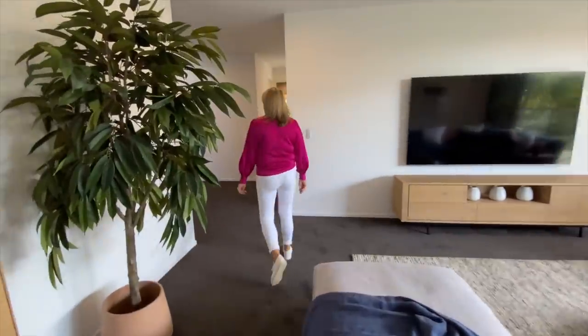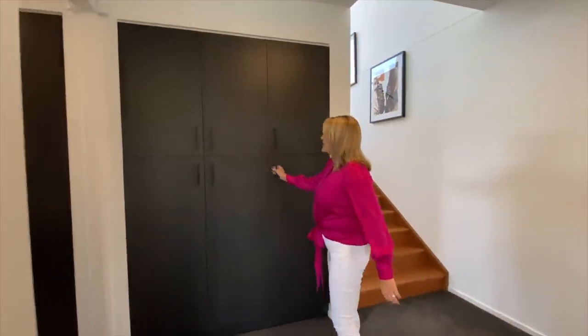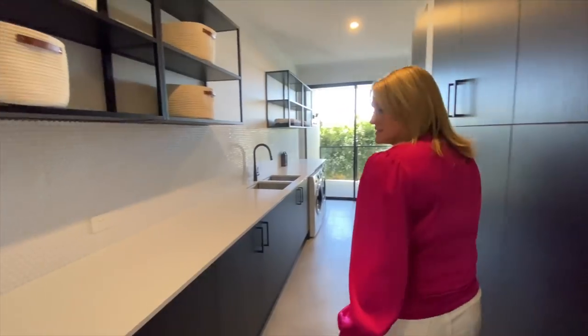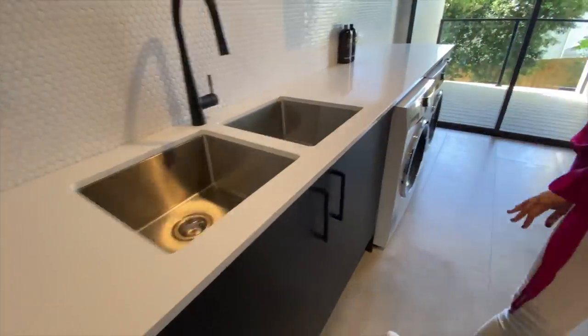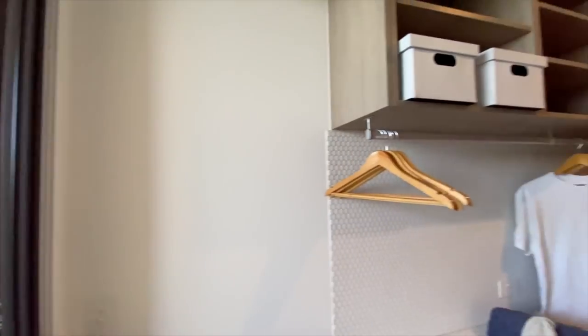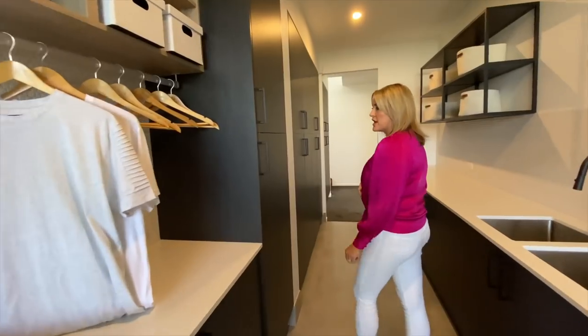Just here next to the stairs is the storage where the laundry chute comes down, conveniently located next to the laundry. The laundry has masses and masses of storage, a great double basin sink, washer, dryer, and a drying area outside — a nice big clothesline. We love being able to hang up your clothes to let them dry on hangers.